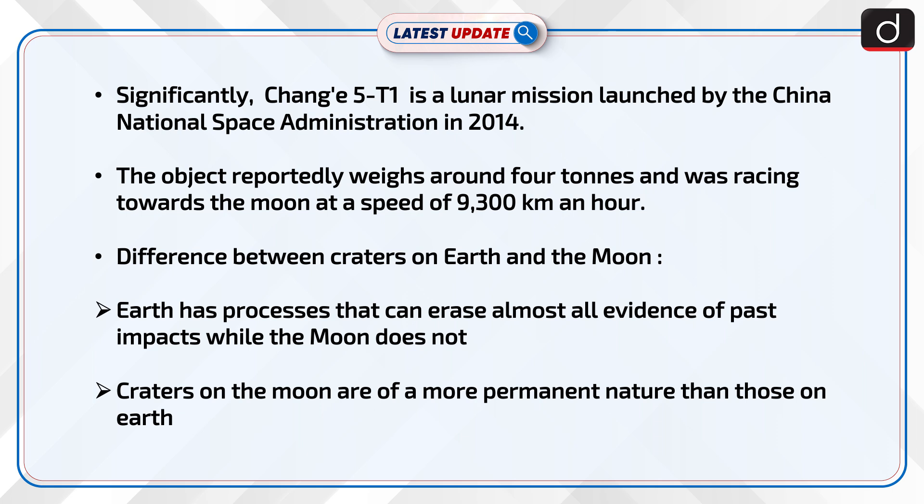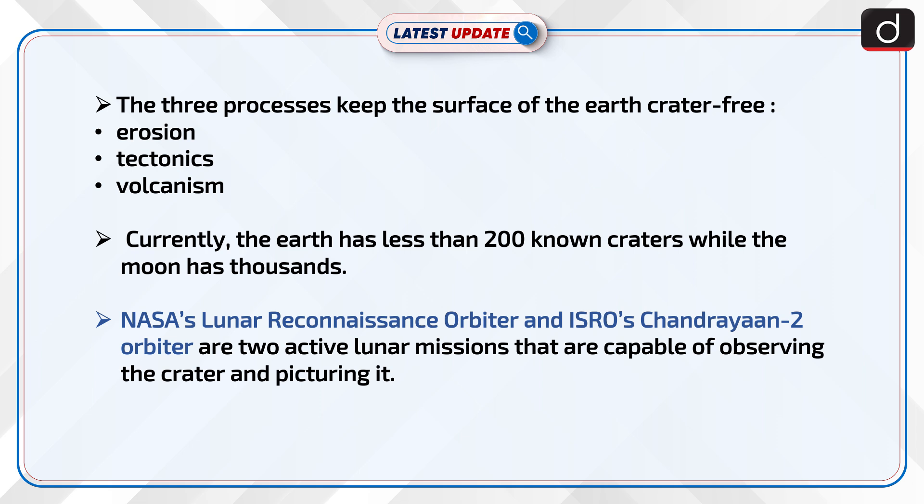Now, the difference between craters on Earth and the moon: Earth has processes that can erase almost all evidence of past impacts while the moon does not. Craters on the moon are of a more permanent nature than those on Earth. The three processes that keep the surface of the Earth crater-free are erosion, tectonics, and volcanism.